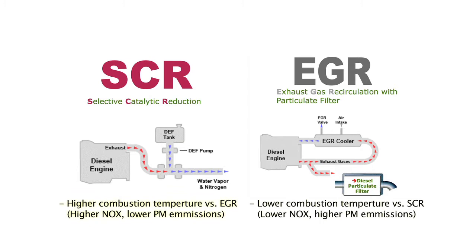When you have a higher temperature in that combustion chamber, like the SCR engine, you're going to have more NOx and less particulate matter. When you have a lower combustion chamber temperature, like in the EGR engine, you're going to have more particulate matter and less of the NOx, or nitrous oxide.